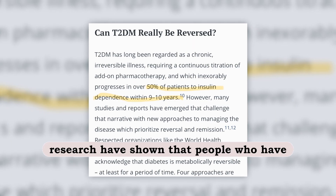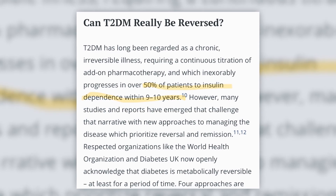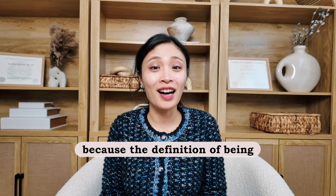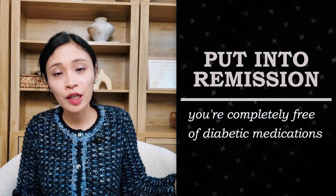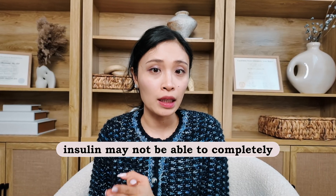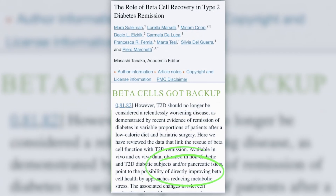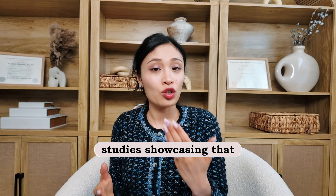Research has shown that among people diagnosed with diabetes for 9 to 10 years, 50% start developing insulin dependency. That is when type 2 diabetes may not be completely put into remission, because the definition of remission is being completely free of diabetic medications. However, there is recent research showing that you may be able to wake up beta cells again once they are dormant, though we definitely need more studies to confirm that.